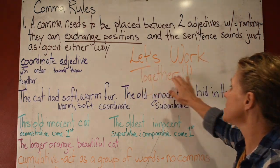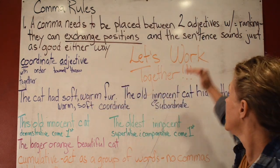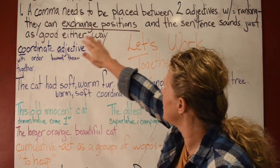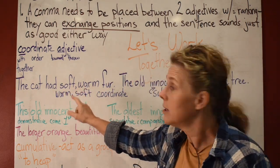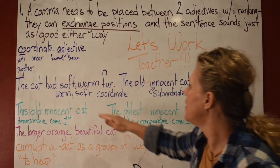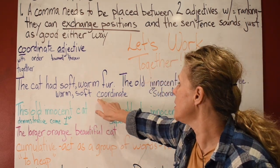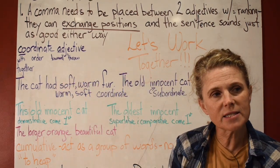Let's work together and make sure you're understanding all of this. Now let's go into this comma rule. 'The cat had soft, warm fur' — this takes a comma because 'the cat had warm, soft fur' makes just as much sense. These adjectives are coordinate adjectives: 'co' means together and 'ordinate' means order, so they have the exact same weight.